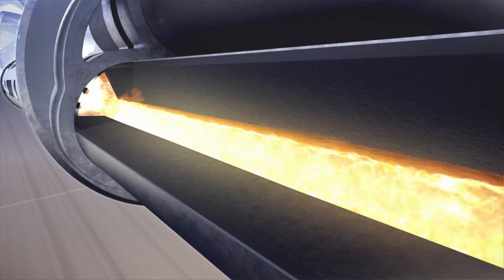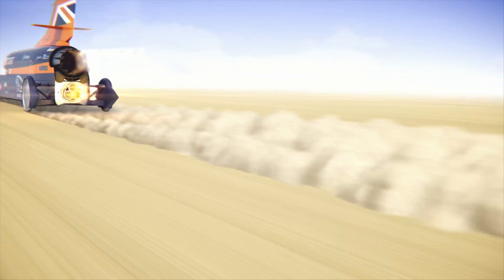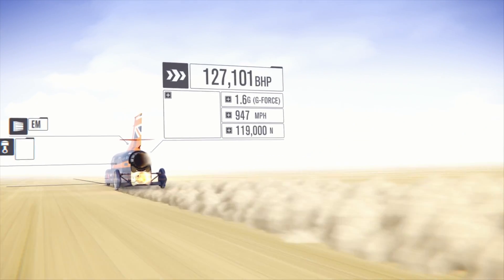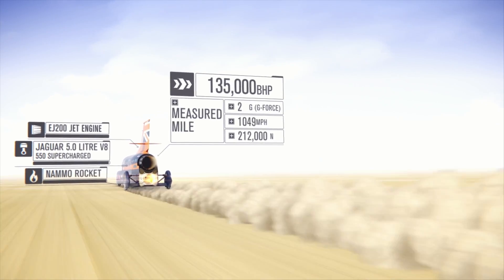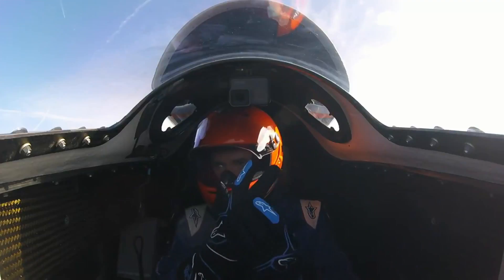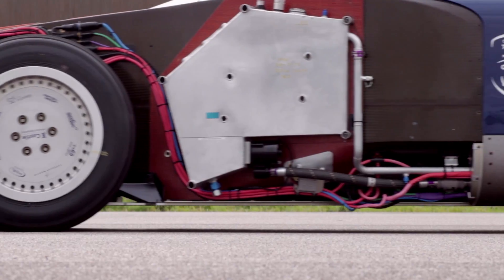The big challenge we've been trying to overcome on the Bloodhound project is how do you keep the drag of the car — that's the resistive force pushing the car back — as low as possible, whilst also maintaining sensible vertical loads on the car, or sensible lift or downforce loads on the car. Those are the two big questions we've been answering over the past few years. We believe we've got those answers right, and now as we start testing the car we're going to find out whether or not we are right.